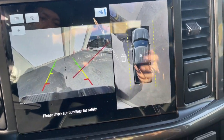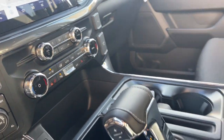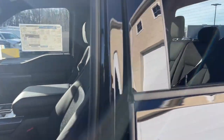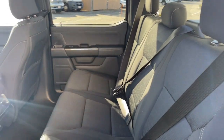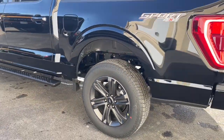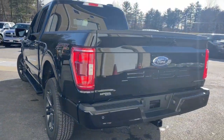Additional features include fog lamps, remote engine start, backup camera, heated mirrors, and steering wheel audio controls. Don't miss the opportunity to get into this F-150, the pickup that's at the head of its class. Our team will give you an outstanding test drive experience — stop in today.